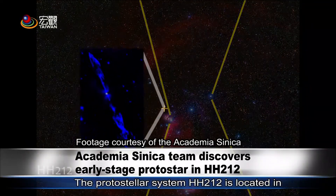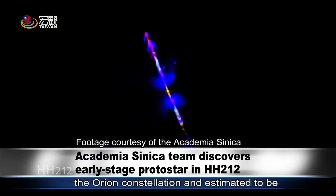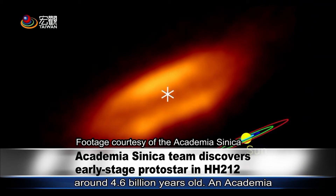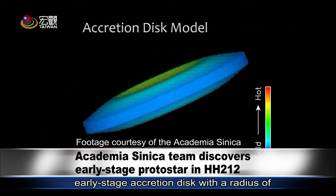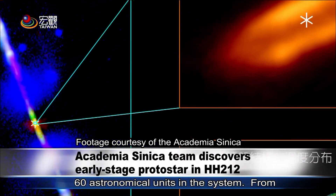The protostellar system HH212 is located in the Orion constellation and estimated to be 40,000 years old. In contrast, the Sun is around 4.6 billion years old. An Academia Sinica Institute of Astronomy and Astrophysics team recently found an early-stage accretion disk with a radius of 60 astronomical units in the system.